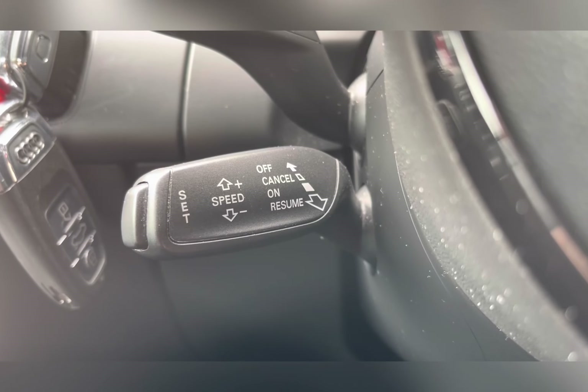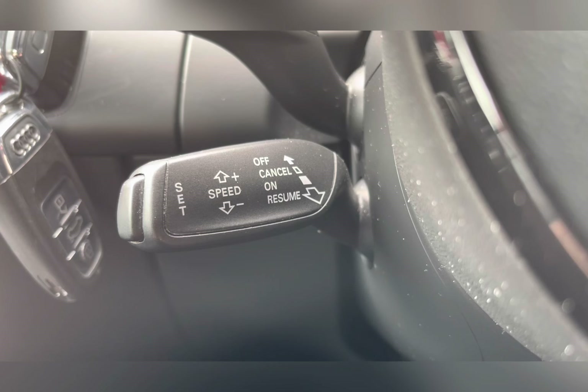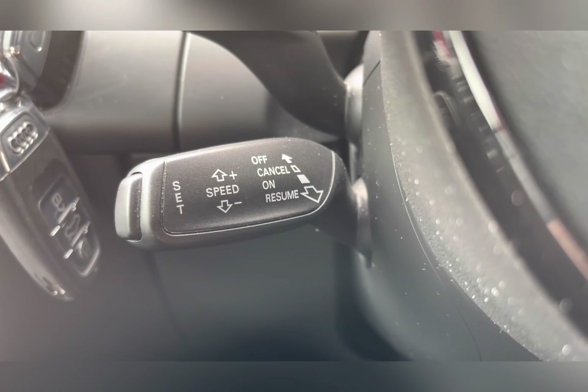You also have cruise control located on your steering column, allowing you to travel at a constant speed, coming in handy on those longer journeys.